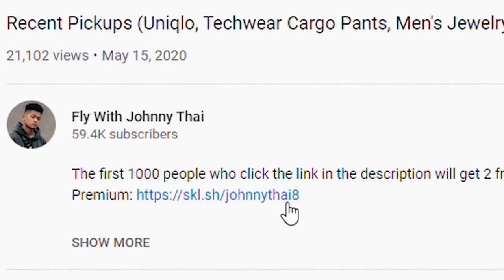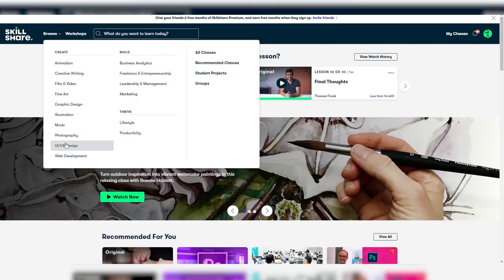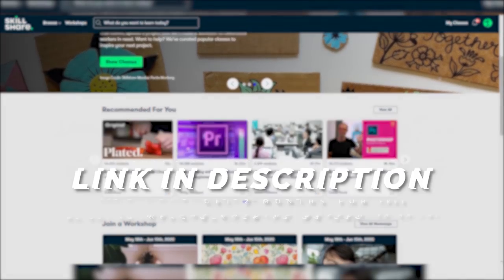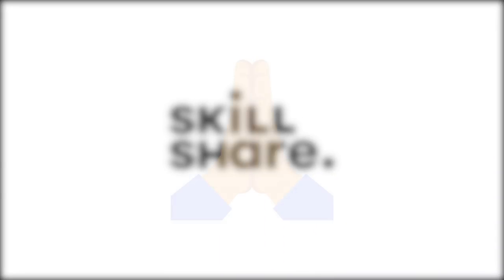The first 1,000 of you are going to get two free months of Skillshare's premium membership so you can explore everything they offer. Whatever you want to learn, they've got you covered. After that, it's only $10 a month on an annual subscription — super affordable. Thank you guys for visiting the link, and thank you Skillshare for sponsoring this video.